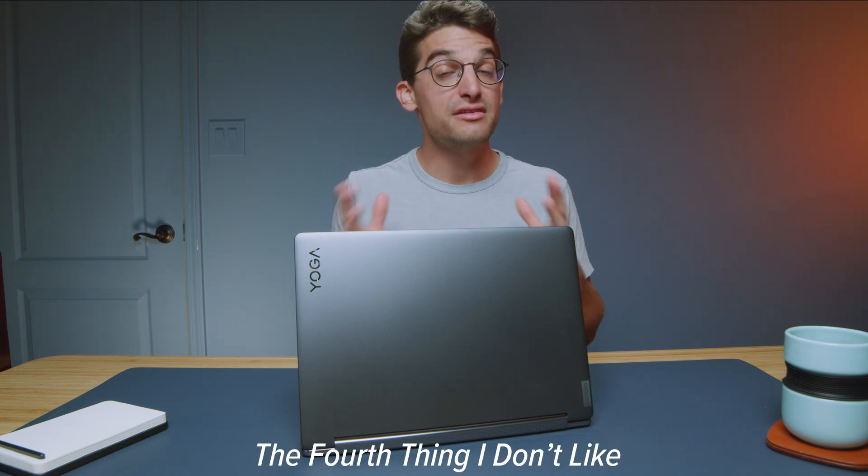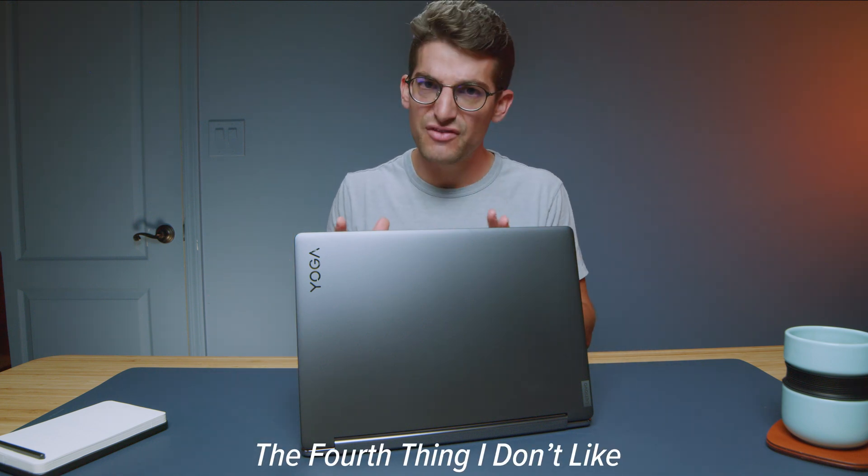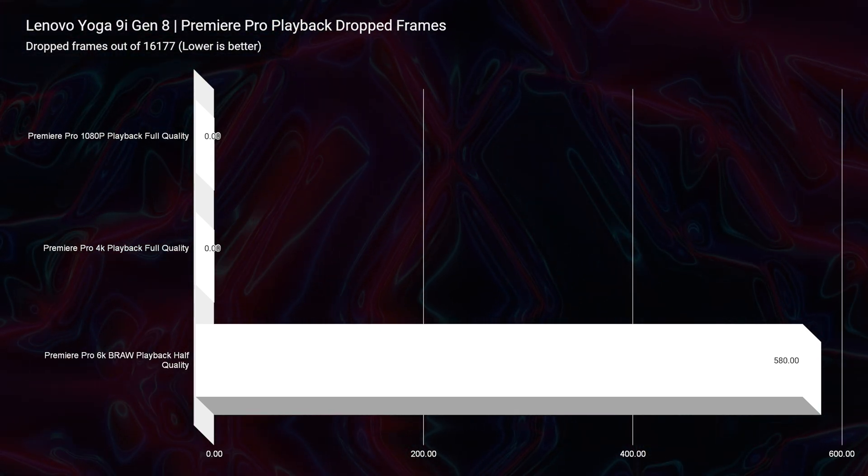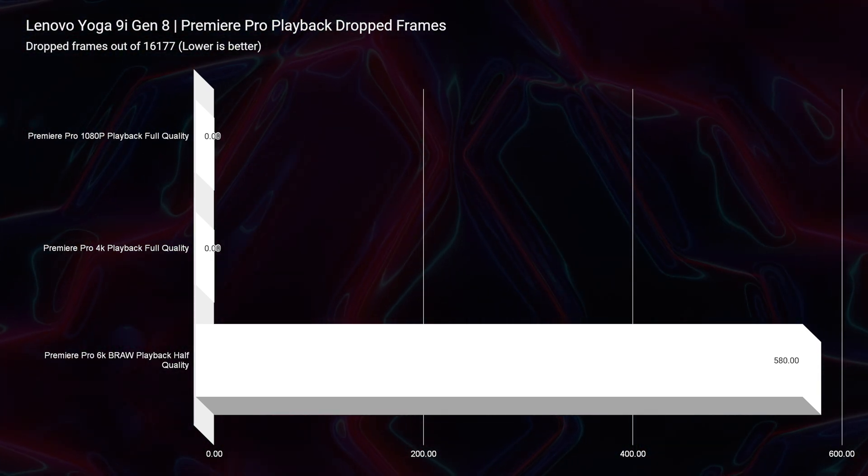If this had 32 gigs of RAM or a dedicated GPU — which it won't have, it's too thin and light — it would perform much better inside of After Effects. So if you're considering this laptop as a dedicated After Effects machine, I would not recommend it. Maybe a little bit of dabbling in After Effects you could get away with, but don't think this is going to be your mainstay computer for After Effects. These laptops are coming a long way for video editing, but 6K video editing is still not quite there. We saw smooth playback at half quality for 6K B-RAW in the timeline of Premiere Pro, only dropping 580 frames out of 16,177, but it was still just shy of a 28-minute export for that nine-minute clip, which is a workflow bottleneck. And that was only one 6K clip — if you add in color grading, motion graphics, extra B-roll, or music, it would make that export even longer.